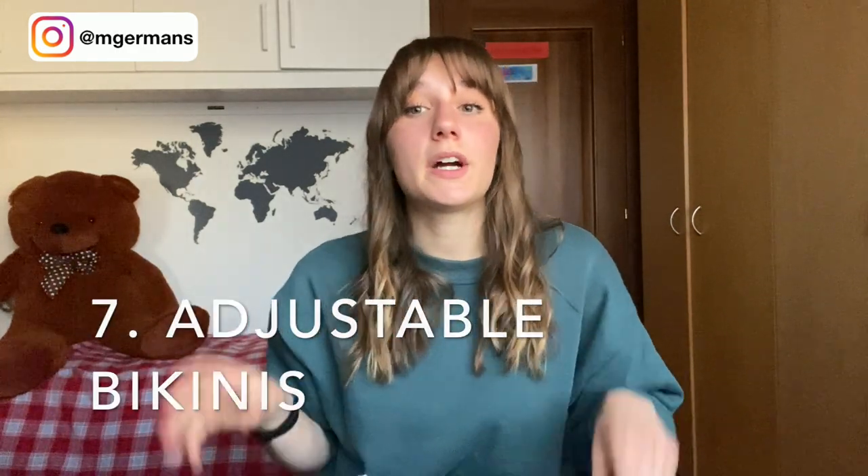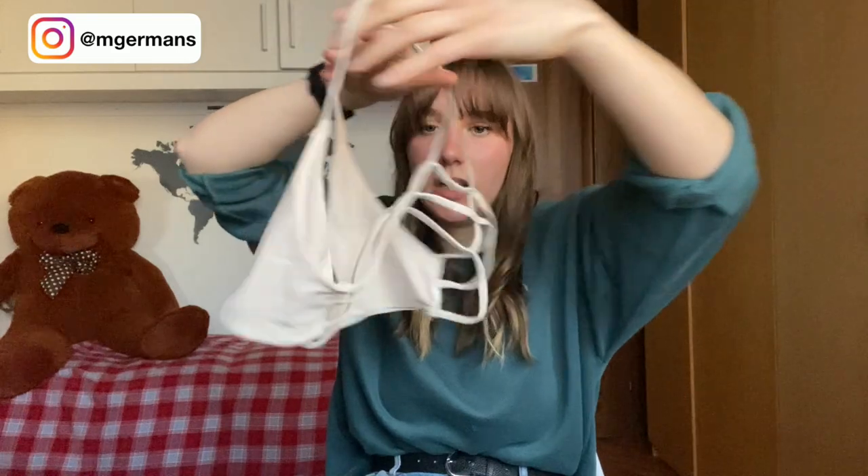Another thing to look for is whether the bikini is adjustable. Adjustable bikinis are better because if the sizing runs a little small or large, you can adjust the fit. For example, this bikini is fully adjustable so you can make it as tight or loose as you want. Other styles might have adjustable shoulder straps but not adjustable waist straps, and some are not adjustable at all.